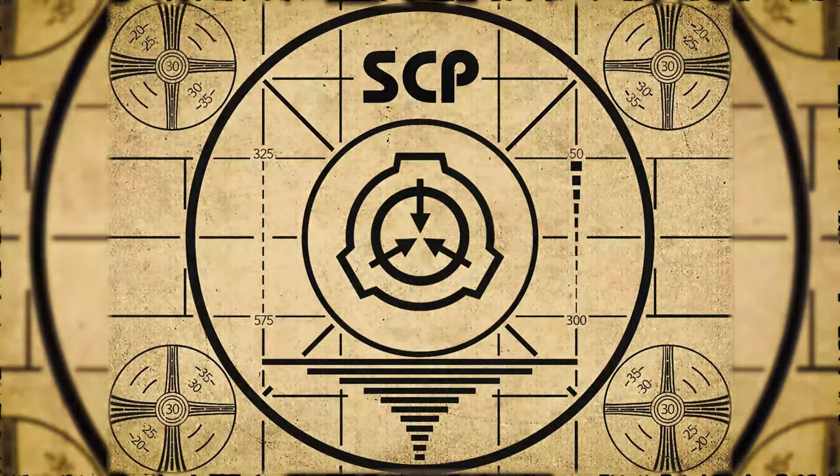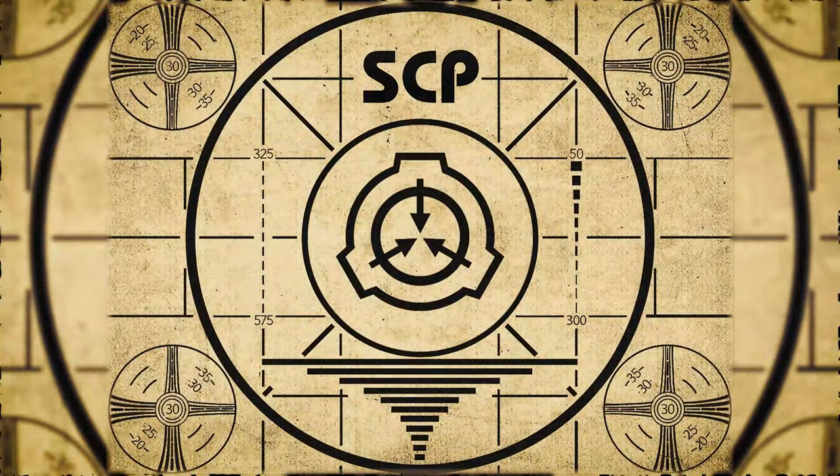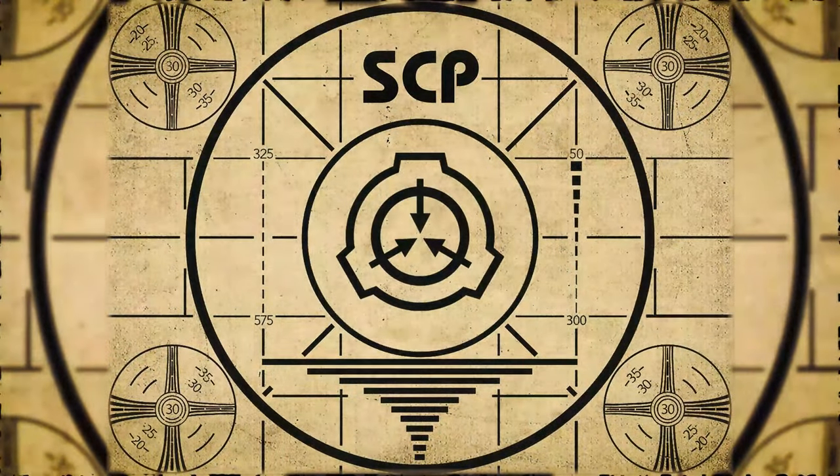Lesson complete. If you missed the previous orientation, go watch SCP-828 — The Kalopiluit — right now, or for the complete course, watch this playlist.